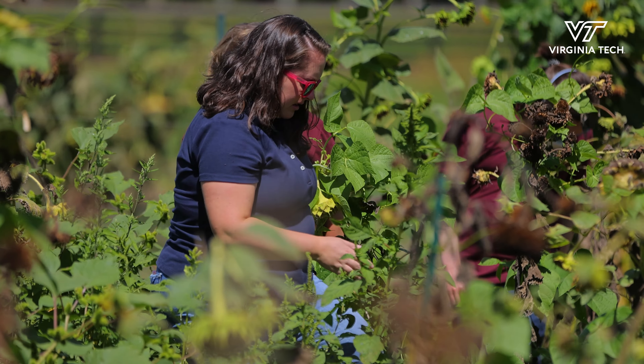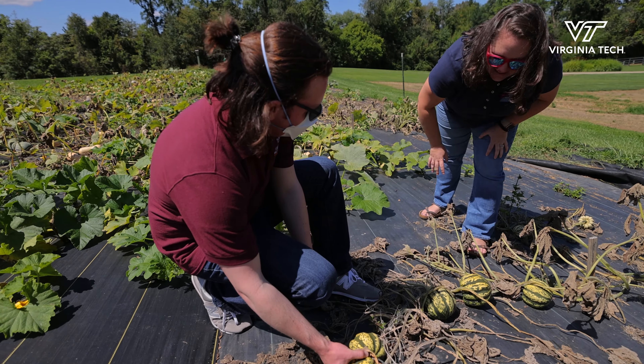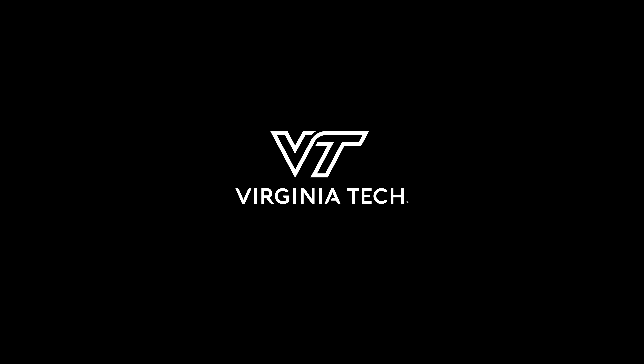Extension agents will use the VR program in training and outreach across the Commonwealth. As we move into winter and spring, that's when all the growers do all of their meetings to sort of ramp up and get ready for spring growing season. That's when we anticipate really starting to use these.